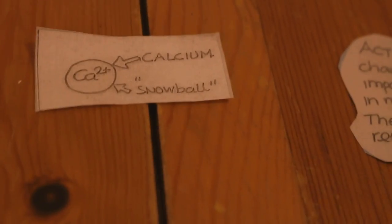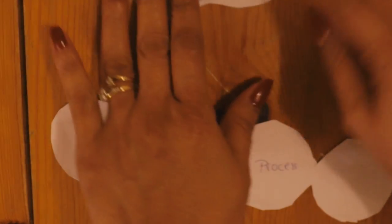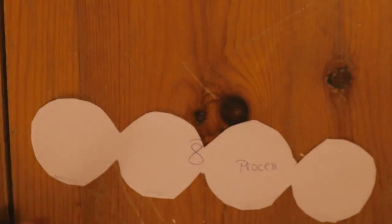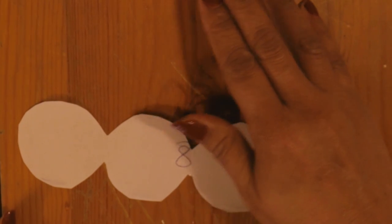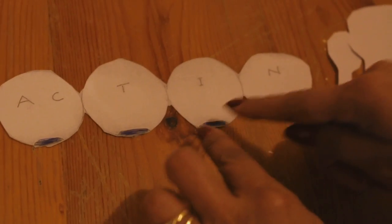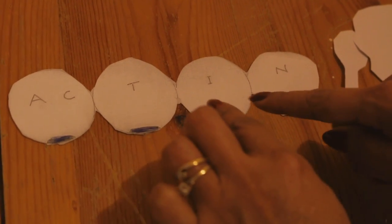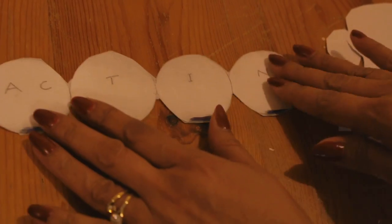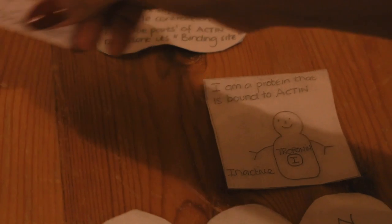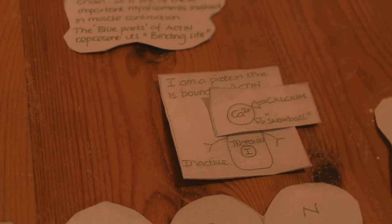Calcium has been represented here as a snowball. Actin is an important protein chain — it is one of the key myofilaments involved in muscle contraction. The blue part of actin represents its binding site. The troponin snowman becomes active when it catches the calcium snowball.